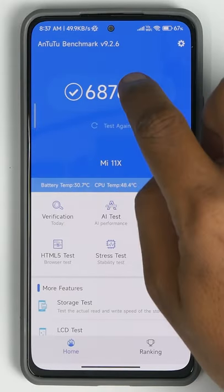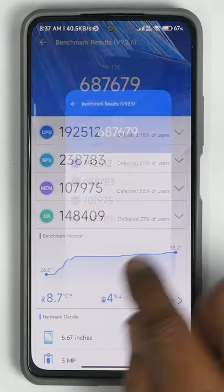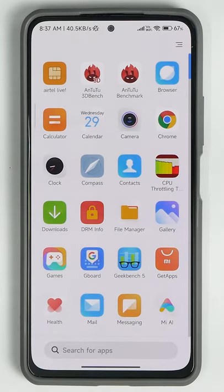As you can see, we scored 687,679 on Antutu. Very good scores — very similar to what it was in MIUI 12.5 Enhanced, but these are solid numbers.